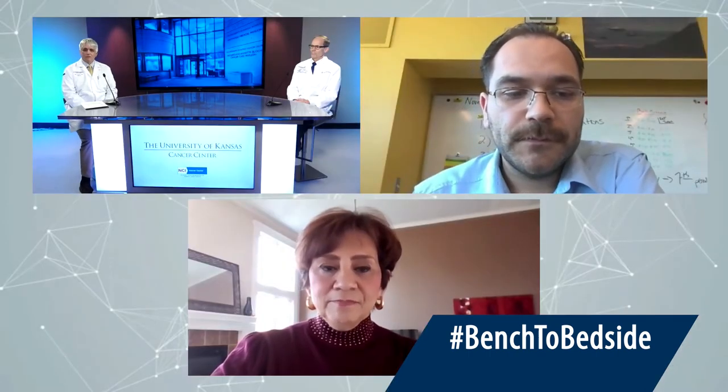So Nick, where are you a science teacher? Lincoln College Preparatory Academy Middle School on the Missouri side. Middle school kids — no wonder you were tough enough to go through a transplant.